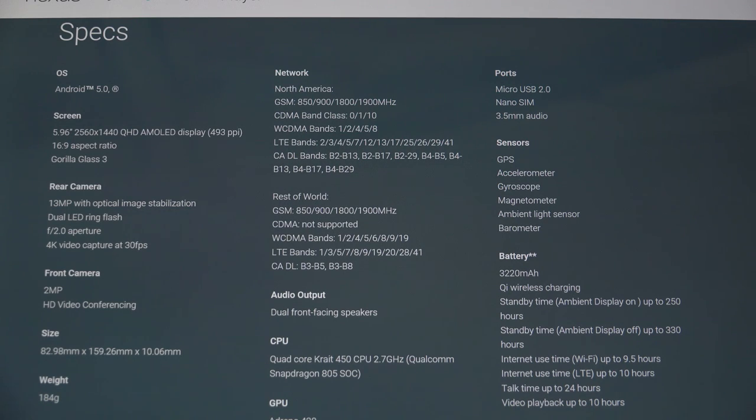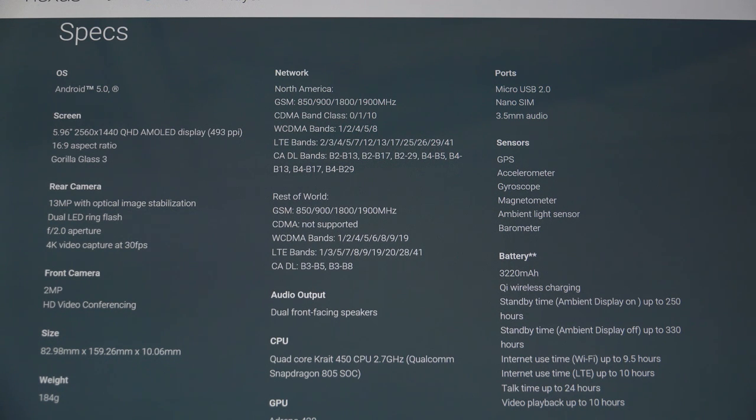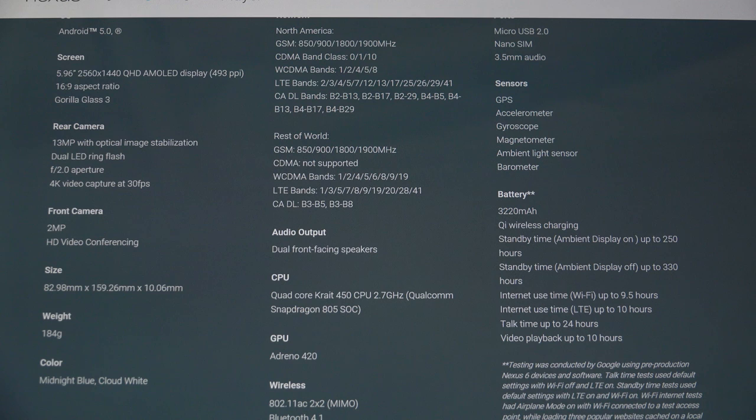Let's take a look at the specs for the Nexus 6. In terms of the operating system, you're getting Lollipop — the latest version, 5.0 of the Android operating system. With regard to the screen, you're getting that 5.96-inch 2560x1440 QHD display. It is an AMOLED, which is my personal preference on any device. 16 by 9 aspect ratio. Gorilla Glass 3, something that's pretty much standard across the Nexus line right now, with the Nexus 9 as well.